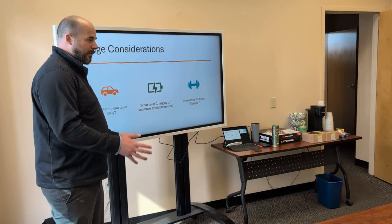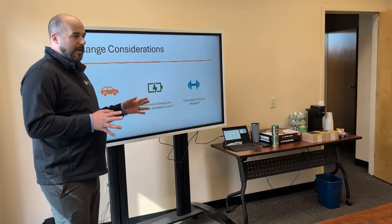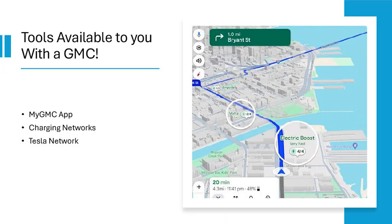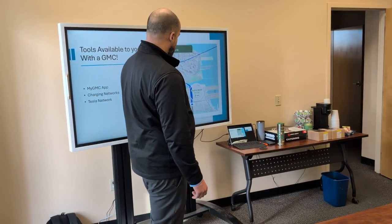You're more than likely going to be able to, on the majority of days, live off of your home charging setup. If you do go on a trip, there are multiple tools available. All GMC vehicles have a Google system for their maps. You put in the location you're trying to get to and it will point out chargers at the different levels and tell you how fast it will take to charge.